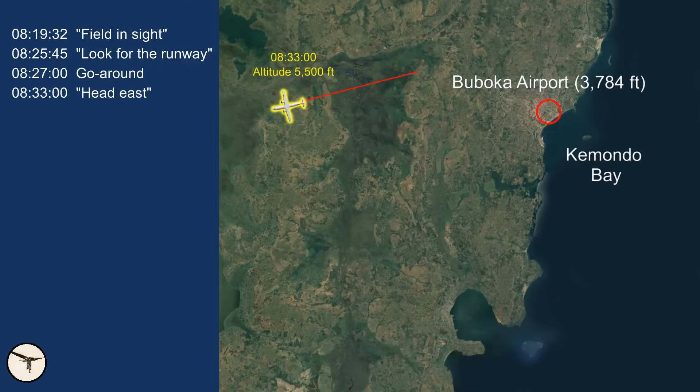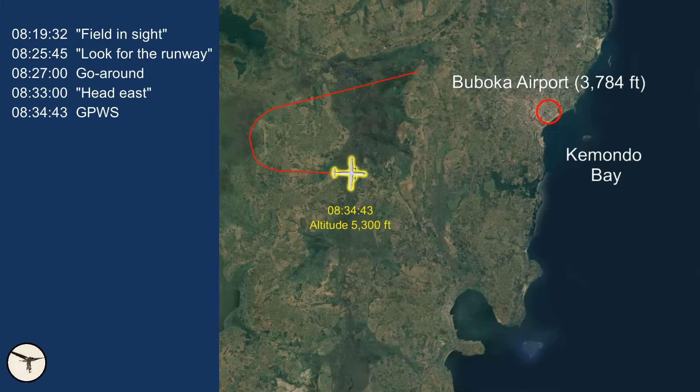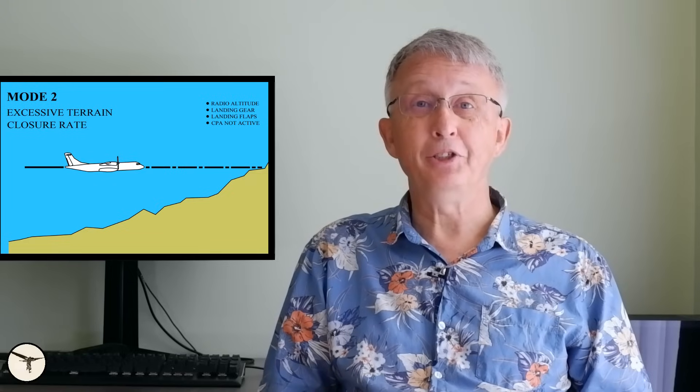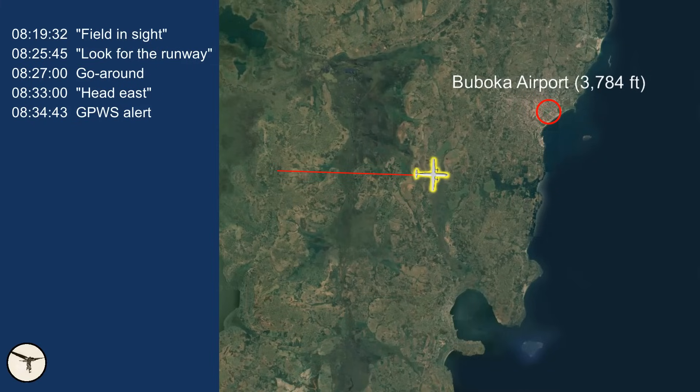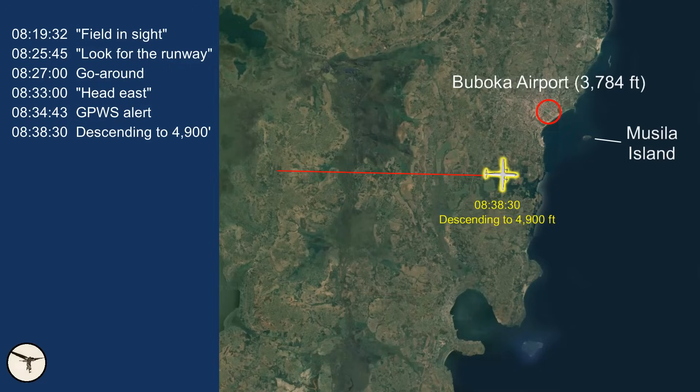At 08:33, the captain instructed the first officer to head east for Komodo Bay. Shortly after, they descended to 5,300 feet. One minute later, there was a Ground Proximity Warning System warning: 'Terrain! Terrain! Up!' The correct response would be to initiate a steep climb, but they did not do that. Maybe they considered the warning to be false — but when you are in instrument meteorological conditions, IMC, you must comply with such warnings, even when you believe they are false. The crew contacted Mwanza Approach, which advised them to wait 20 minutes because visibility at Bukoba was not good. But the crew did not wait. Instead, they descended to 4,900 feet while searching for Mozilla Island.